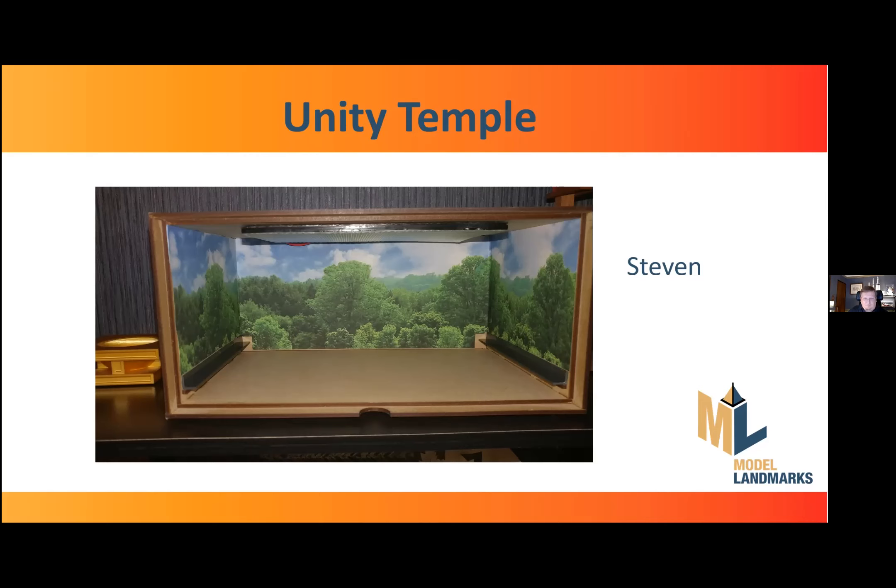The plain wood interior really didn't match the nature of Unity Temple and its normal setting. Also, the model was allowed to roam freely inside the box when moved, which could potentially damage it if shipped. So the first thing I did was put a more appropriate background in — I got a captured image of some forest foliage, printed it onto self-adhesive paper, and printed it to fit the back and side panels of the box, providing a more appropriate setting for the temple.